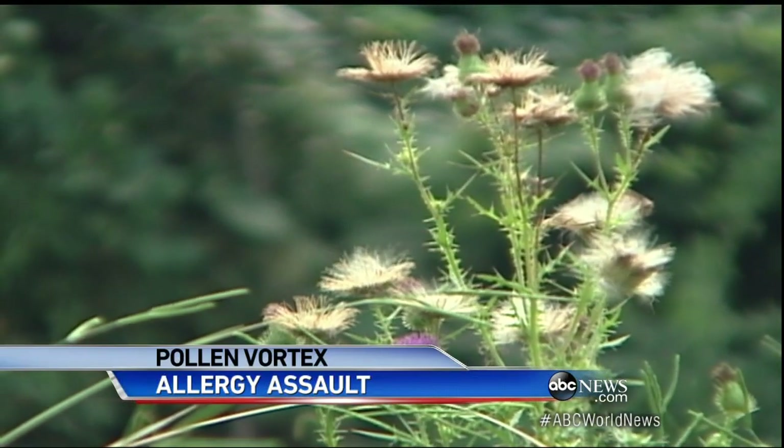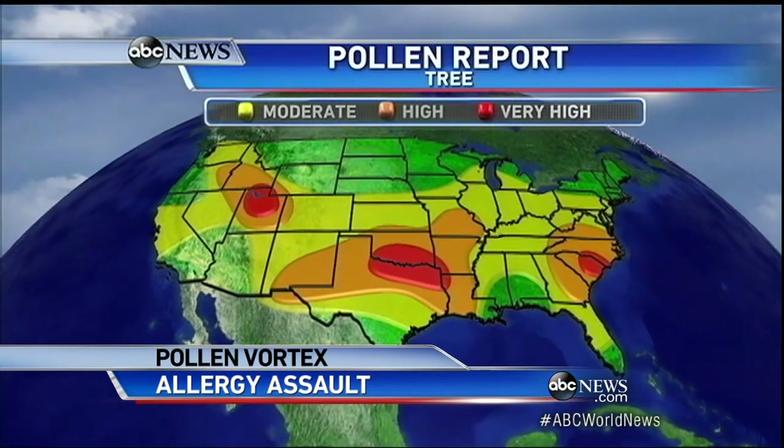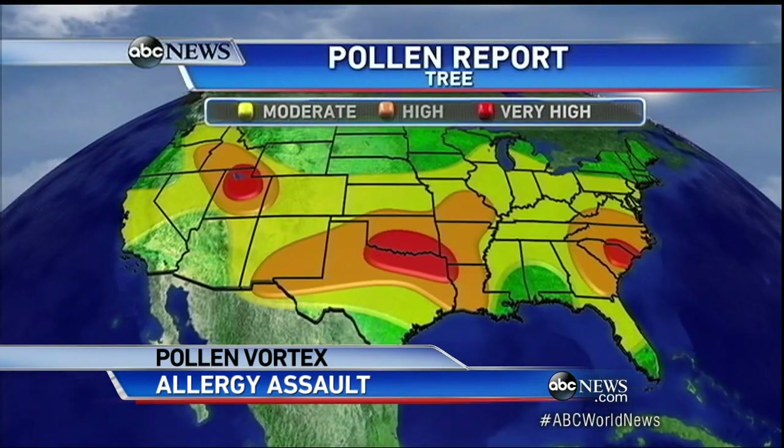Tree pollen counts are soaring this weekend, but look at the more extreme levels — orange and red in Texas and, to the east, South Carolina up to Virginia.